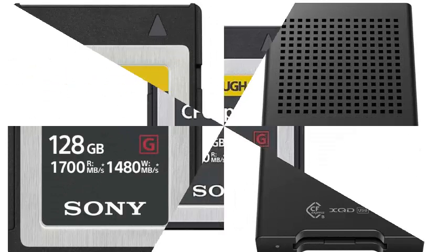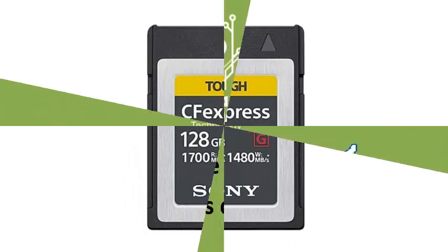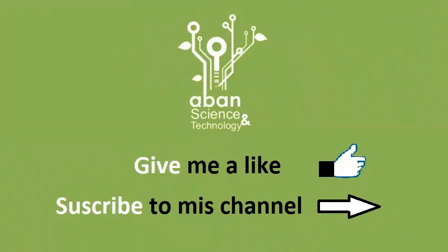The card reader also comes with Sony MediaScan Utility and Memory Card File Rescue — two free desktop applications that help users manage their new super-fast memory cards.